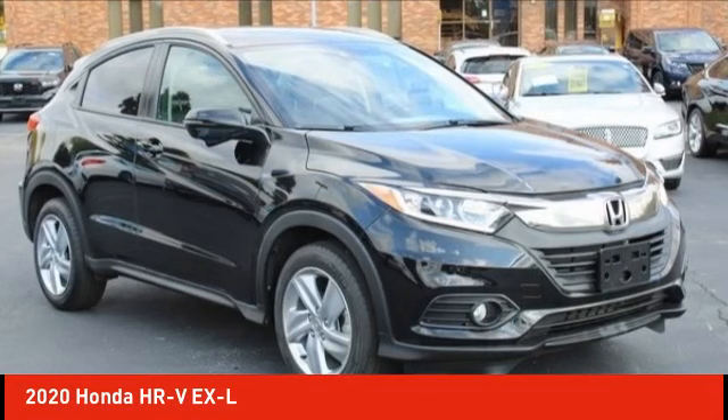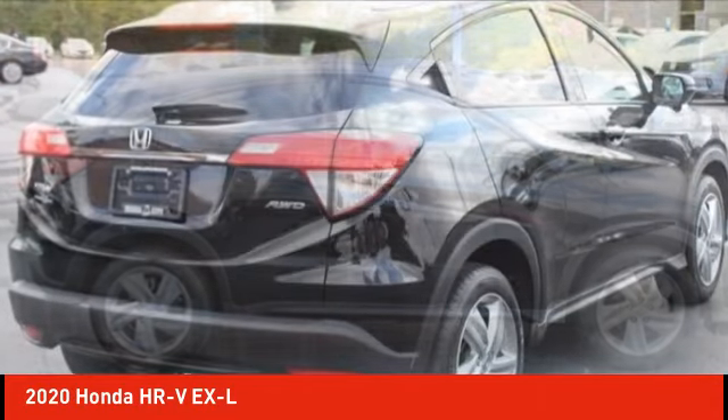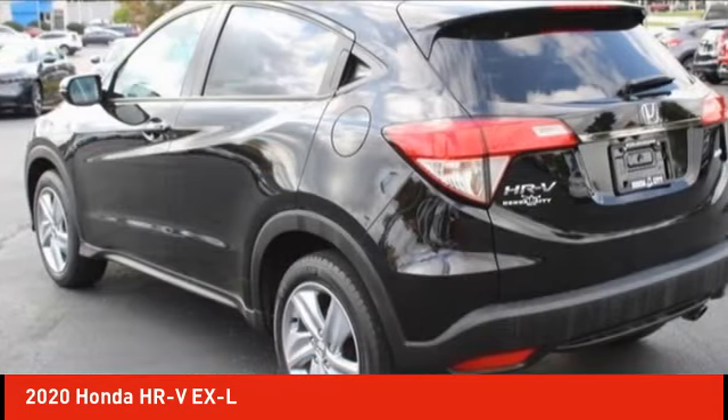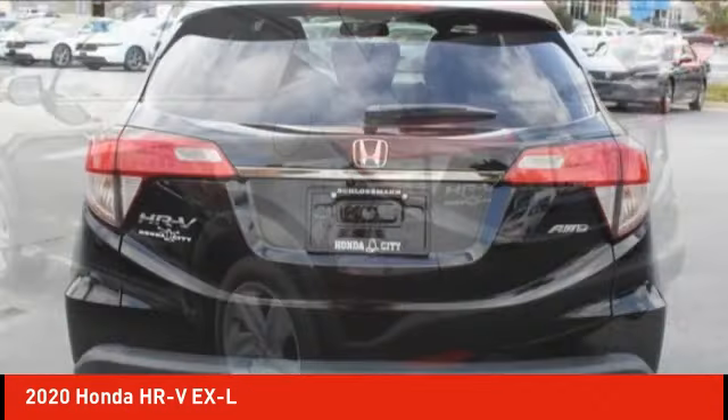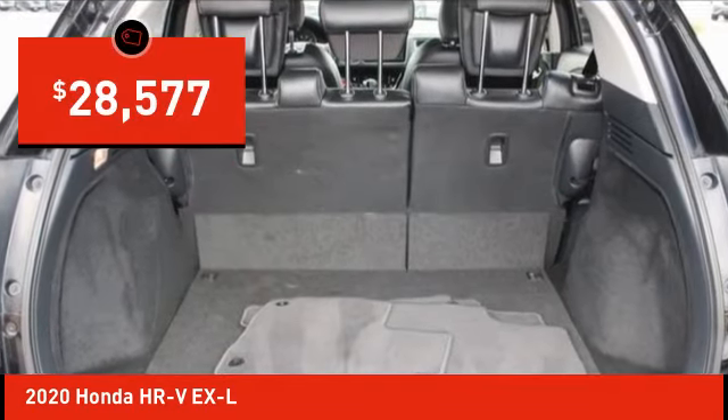Take a ride in the 2020 Honda HR-V. The HR-V has a good-looking exterior with a clean design. It comes with a well-tuned suspension and a handsome and flexible interior with tons of options to choose from, and is priced below $30,000.